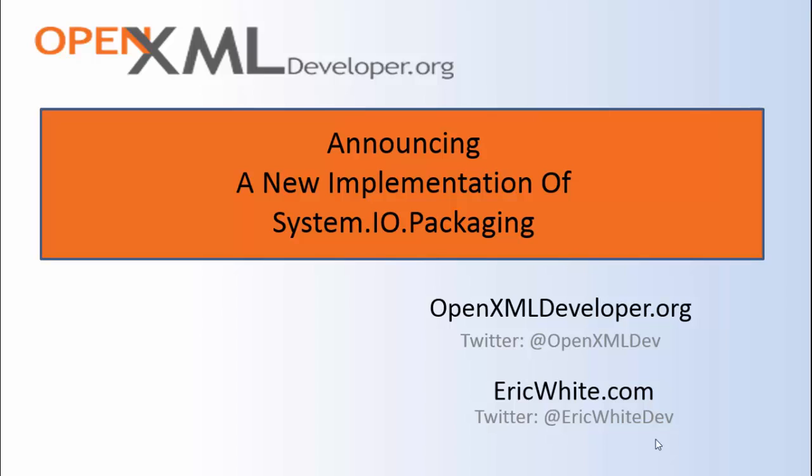As many of you know, the OpenXML SDK is based on the classes in System.io.packaging. This means that if there is a bug in System.io.packaging, then that bug is also in the OpenXML SDK.